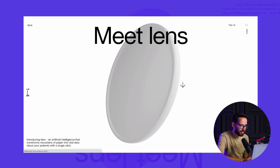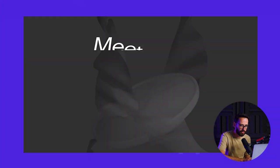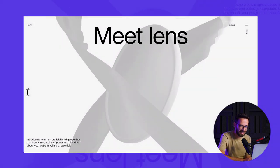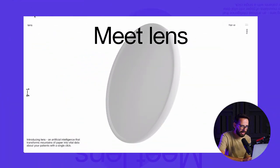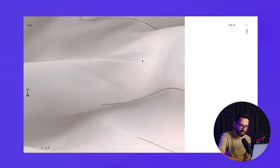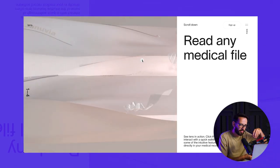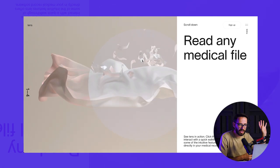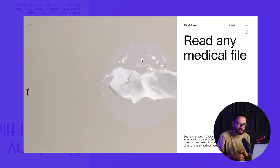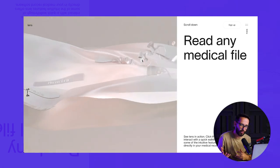The first website I want to show you — I'm going to reload it so you can see the intro — is actually a tool for doctors called Lens. It basically scans medical papers to give doctors insights. What I really love about this is they're using a lot of 3D metaphors showing how words and data come off the page to allow doctors to go paperless. There's a lot of visual storytelling here.